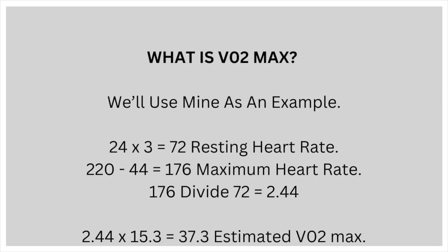Using this method to estimate mine as an example: 24 times 3 equals 72 — resting heart rate. 220 minus 44 equals 176 — maximum heart rate. 176 divided by 72 equals 2.44. 2.44 times 15.3 equals 37.3 — estimated VO2max.